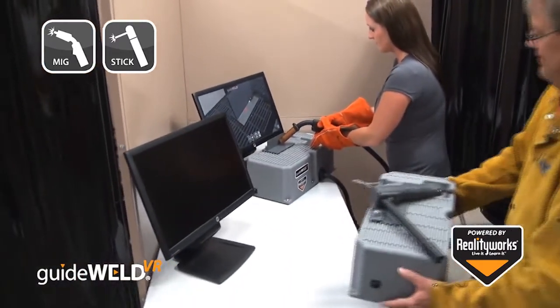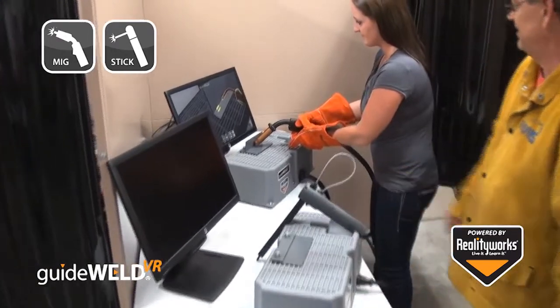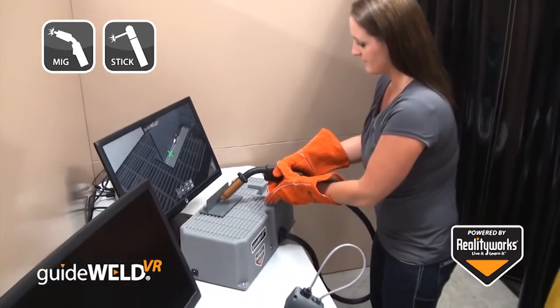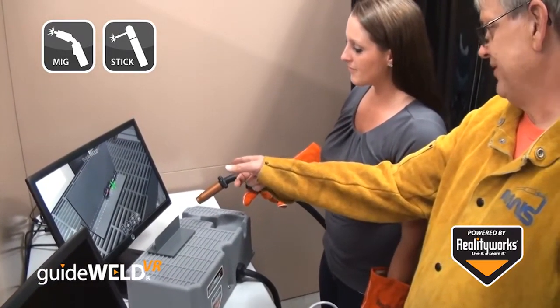The simulator allows students to practice their welding technique while having every weld graded for proper welding form. Instructors can gain access to student scores, see material cost savings, and give students an engaging, user-friendly, and standards-based training tool at a very affordable price.